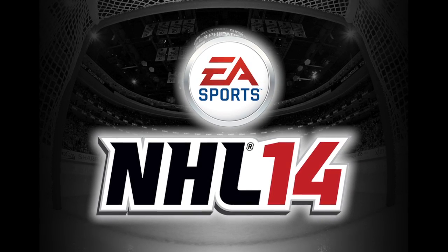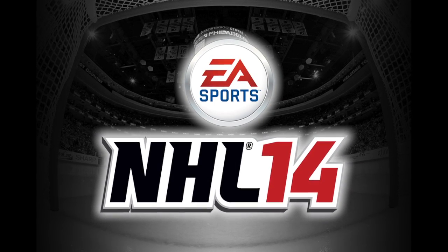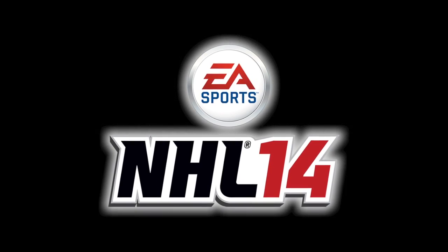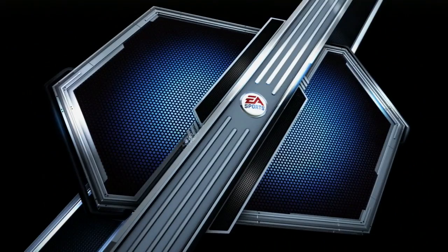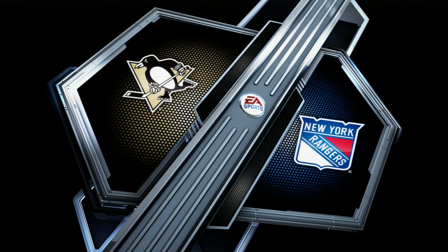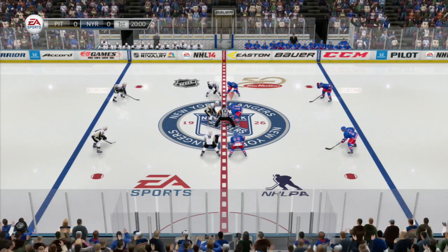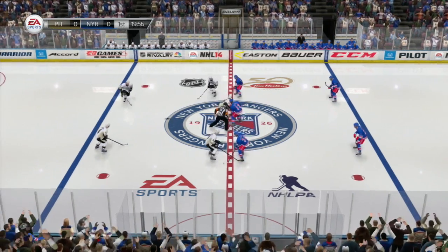The following is a presentation of EA Sports NHL 14 and what could happen in today's featured game of the National Hockey League. This is Game 3 of the Eastern Conference Semifinal between the New York Rangers and the Pittsburgh Penguins. The Rangers lead this simulated series two games to none, on the strength of two road victories in Pittsburgh.